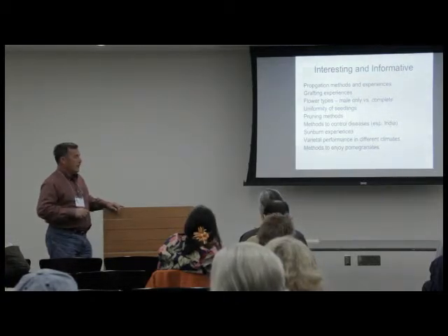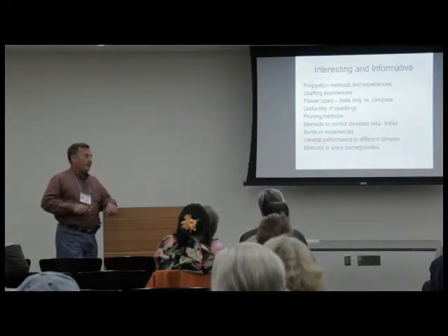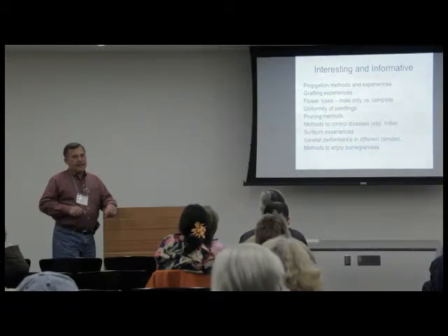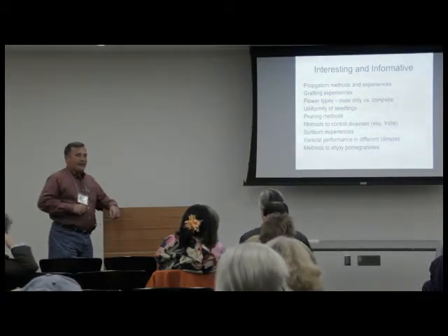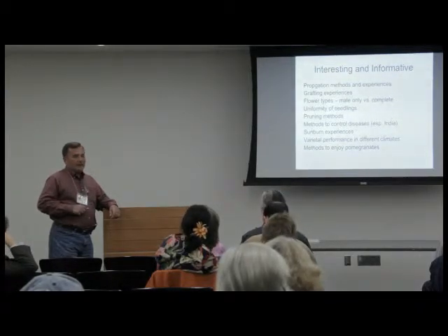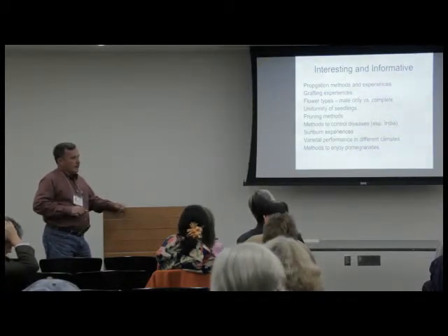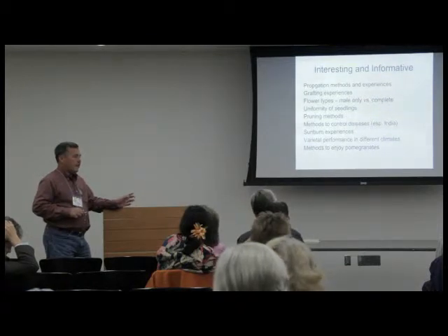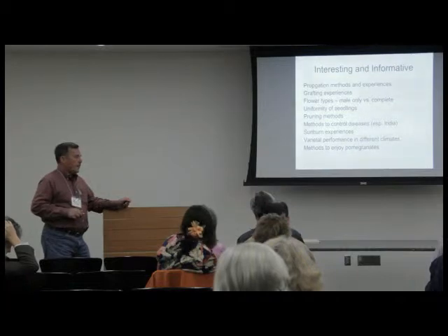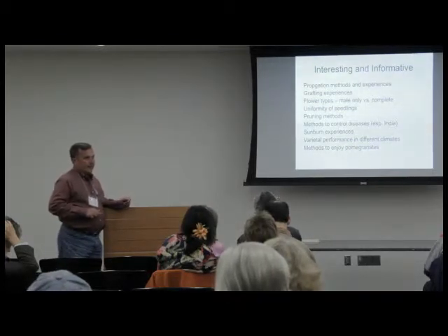Not only to support the branches when they get heavy, but to keep branches tighter to prevent movement from wind — that's something quite valuable that I wouldn't have learned without this group. On disease control — in India I read that maybe 40% of orchards had been pulled out, I believe from a virus disease. We don't want that here in California.